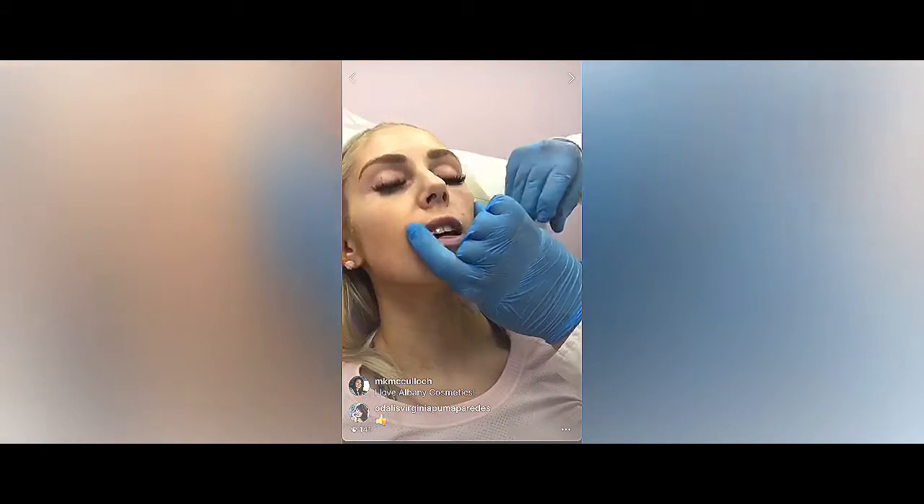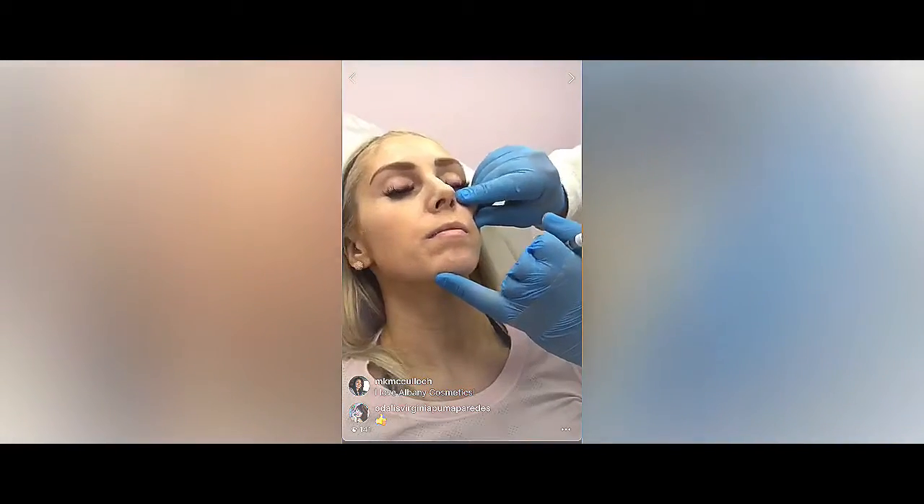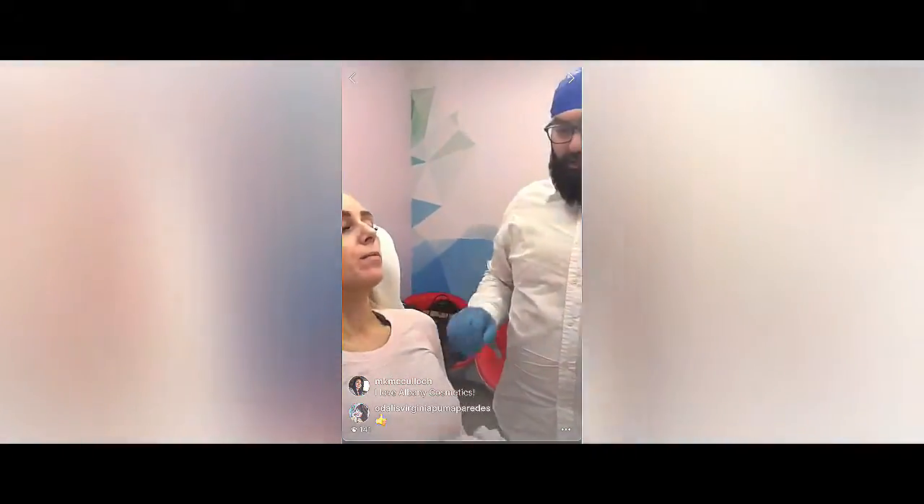How do you feel? Good? Feeling dizzy a little bit? A little bit, yeah. This area is very sensitive for everybody, not only for you. We'll take a break.